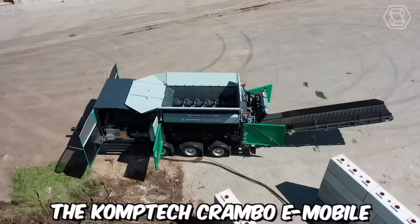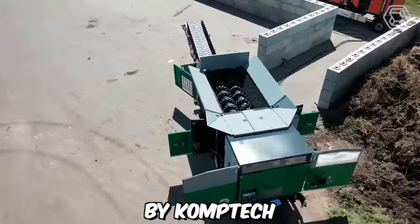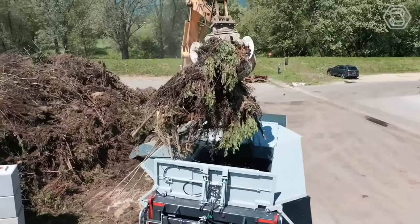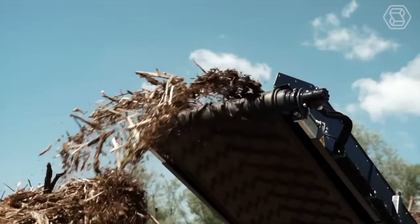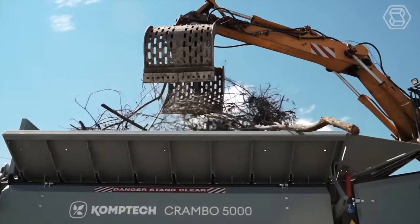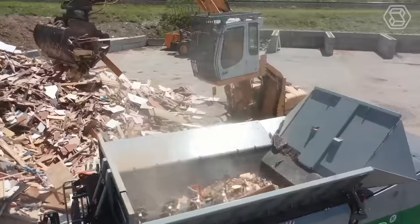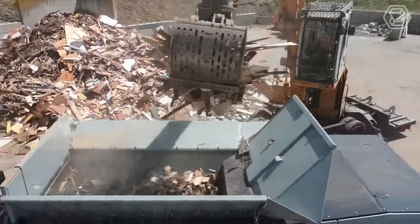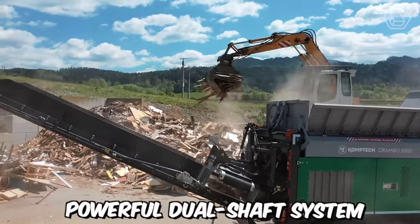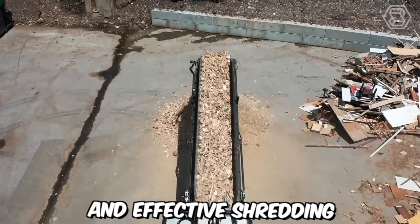The Comptech Crambo E-Mobile is an innovative and advanced mobile shredder designed and manufactured by Comptech, a company that specializes in environmental machinery. One of the key features of the Crambo E-Mobile is its exceptional shredding capabilities. It's equipped with robust and highly efficient shredding mechanisms that can handle a variety of materials, including wood waste, green waste, root stocks, bulky materials, and more. The shredder's powerful dual-shaft system and high-torque drives ensure reliable and effective shredding.